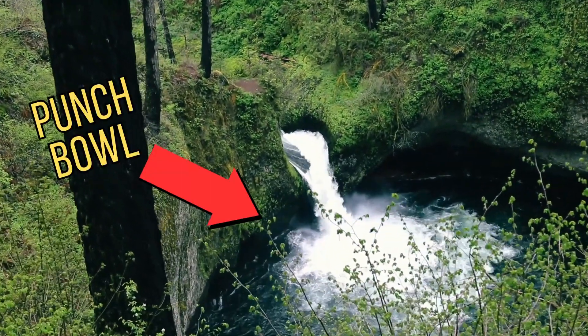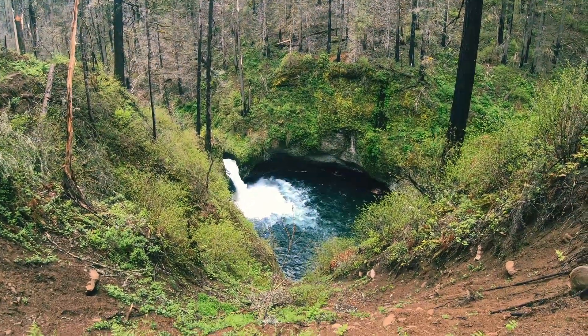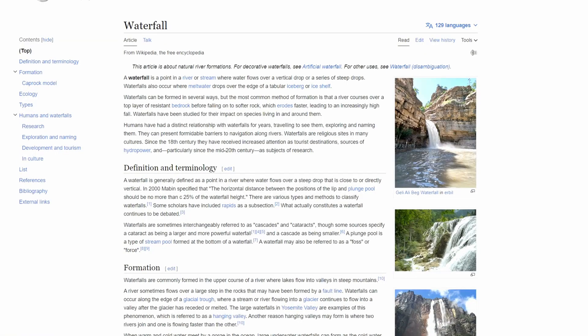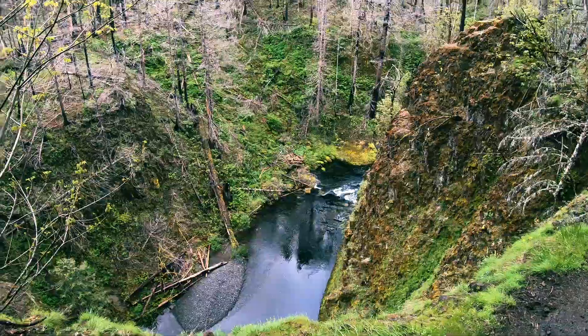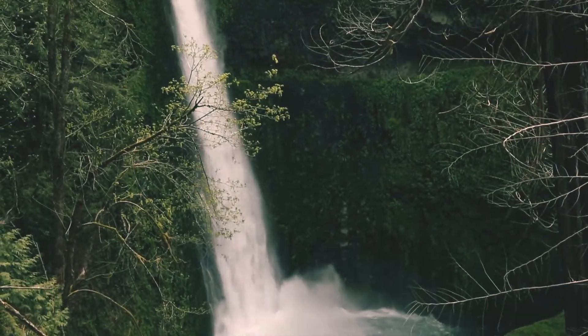This is Punchbowl Falls. A fun fact: there are only 10 different types of waterfalls in the official worldwide classification, and this waterfall is the origin of the punchbowl waterfall type. As we are moving up Eagle Creek, the cliffs become higher and each next waterfall will be more spectacular than the previous one.